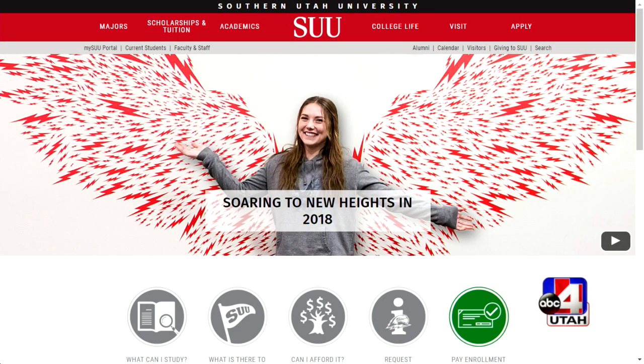Always so much fun to come to Southern Utah University — you guys really have a lot going on. We appreciate being a part of it. Thanks so much for having us.